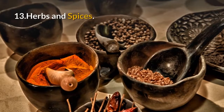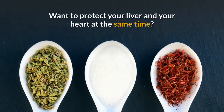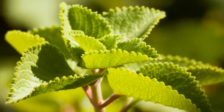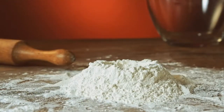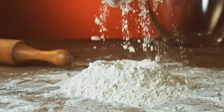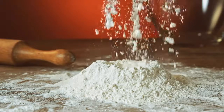13. Herbs and spices. Want to protect your liver and your heart at the same time? Sprinkle on some oregano, sage, or rosemary. They're a good source of healthy polyphenols. An extra benefit: they help you cut back on salt in many recipes. Cinnamon, curry powder, and cumin are good ones to try, too.